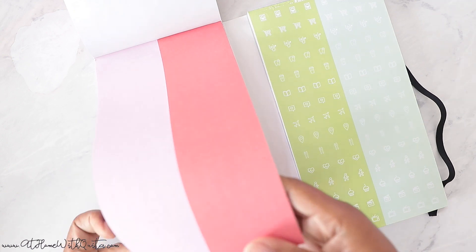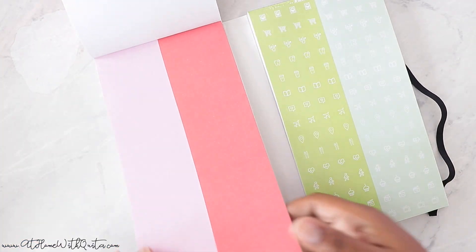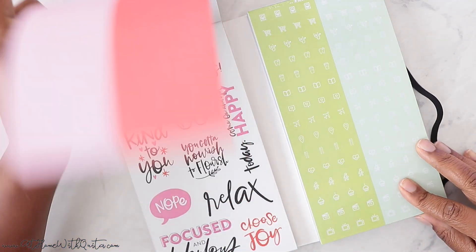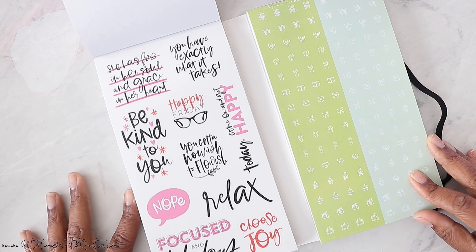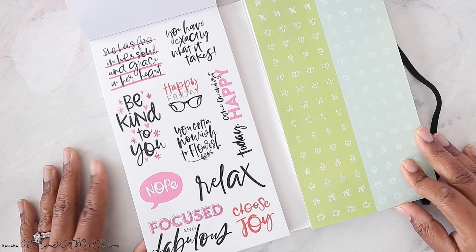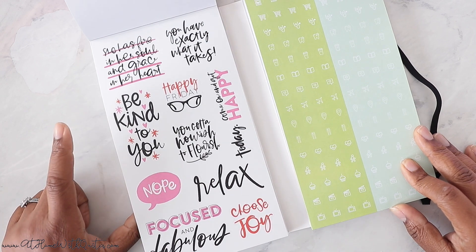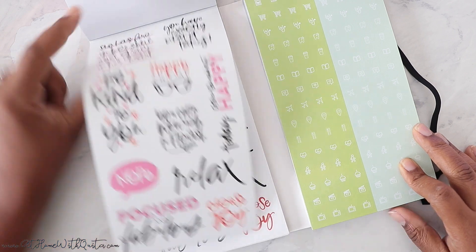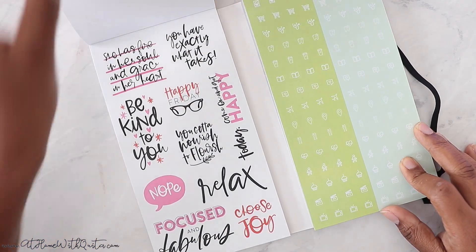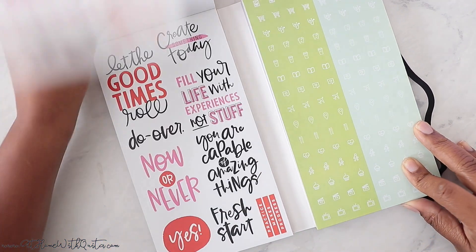These are circle dots — two pages of those — and then some wording. Let me make sure you can see the whole entire page. I love this. It says 'Focused and Fabulous.' 'You have exactly what it takes.' 'Come on and get happy.' I love wording stickers — they just give you that little pop of inspiration.